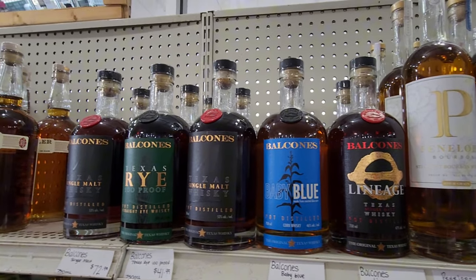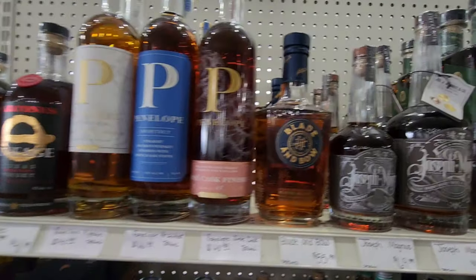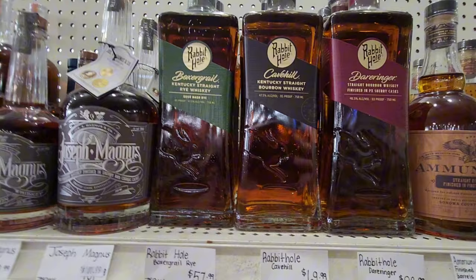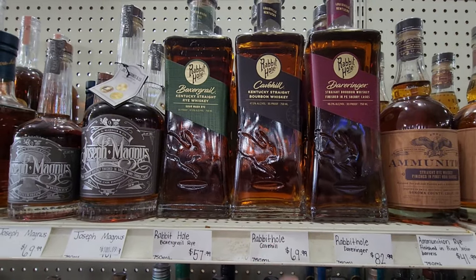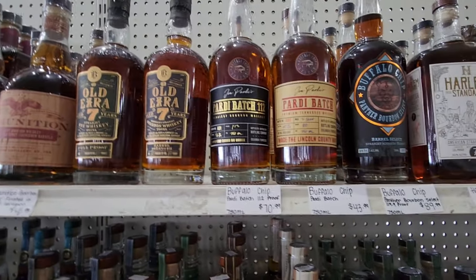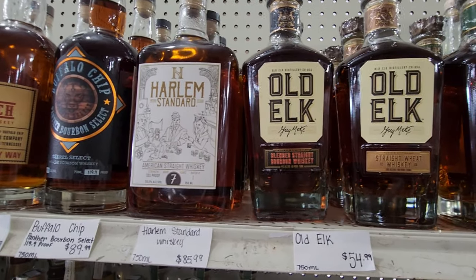Looks like they've got almost all the Balcones in here — I've not had any of these. Single malt — I know my buddy Drizova has some of that. Got the Penelope here, got the Joseph Magnus. Should I include the Rabbit Hole? I've not had any of the Rabbit Hole. The big bottles are really just going to be for behind the bar — kind of what I serve people when they come over.